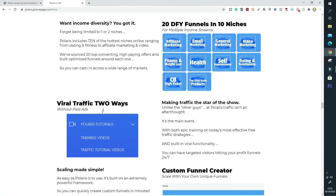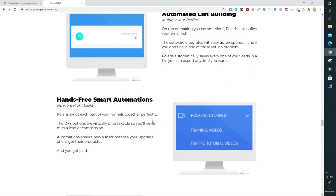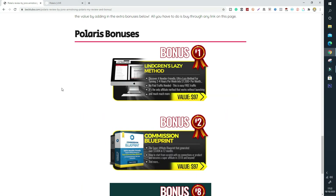So basically Polaris includes a custom funnel creator, which is really cool, viral traffic two ways, 20 done-for-you funnels, and you'll also get premium high-ticket funnels included, which means you can make $1,000–$2,000 per sale. I really highly recommend this, and of course to sweeten the deal, we have my bonuses. This is a no-brainer offer — you've got three high-quality bonuses included exclusively for you, so click the link below before the timer runs out to grab this amazing offer: Polaris plus my bonuses.